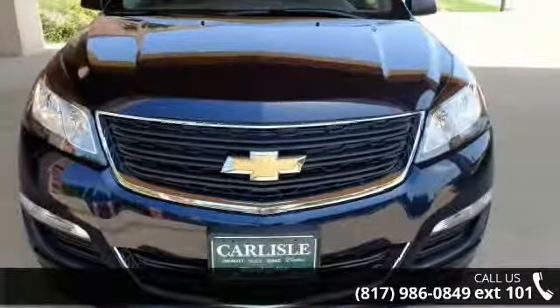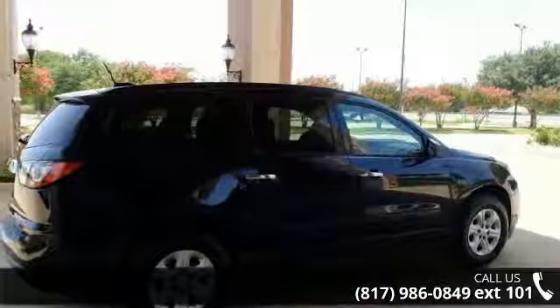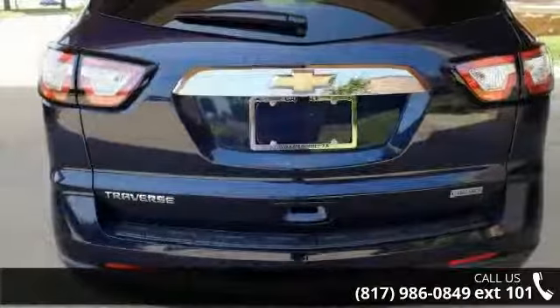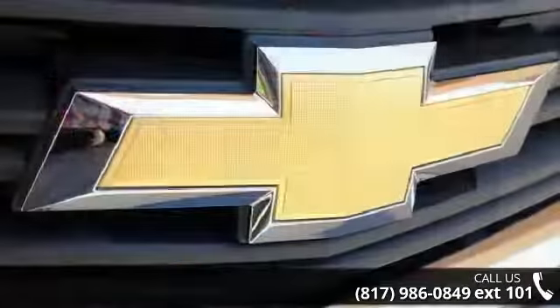This vehicle's top features include 6 speakers, MP3 decoder, radio data system, Sirius XM satellite radio, standard speaker system, air conditioning, rear air conditioning, and rear window defroster.